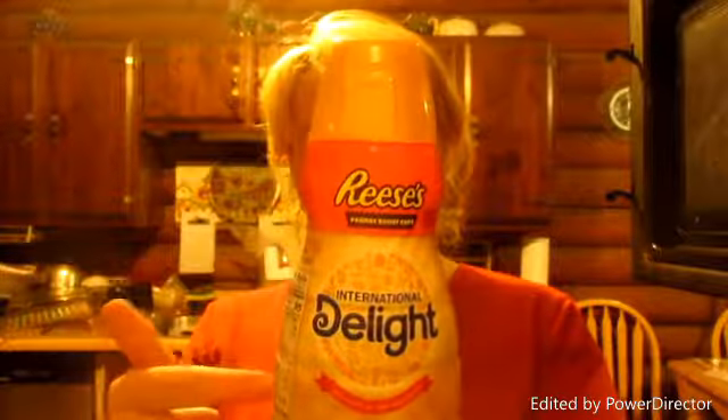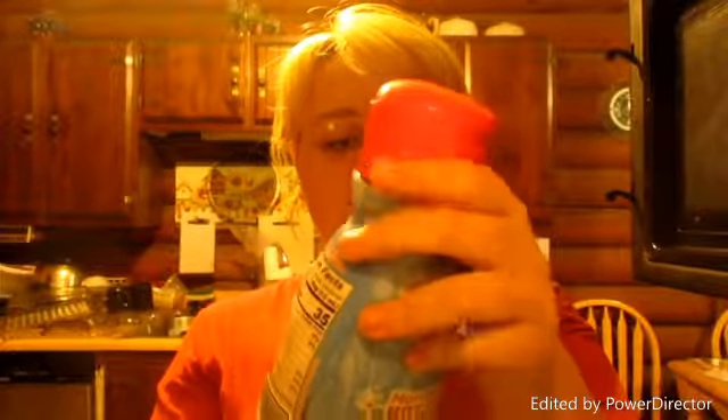Hey guys, so this is kind of fun — I'm doing the coffee creamer challenge, I made it up in my head, I don't know if it exists or not. I picked up two random coffee creamers that just came out as limited editions. My favorite is the chocolate truffle coffee creamer in liquid form, but I picked up the Reese's Peanut Butter Cup International Delight and the Marshmallow Hot Chocolate. I'm going to try these two with coffee.